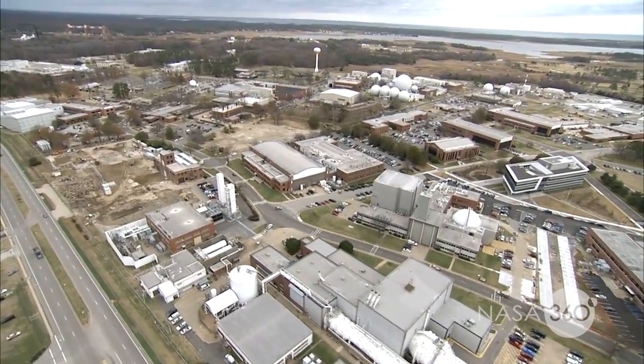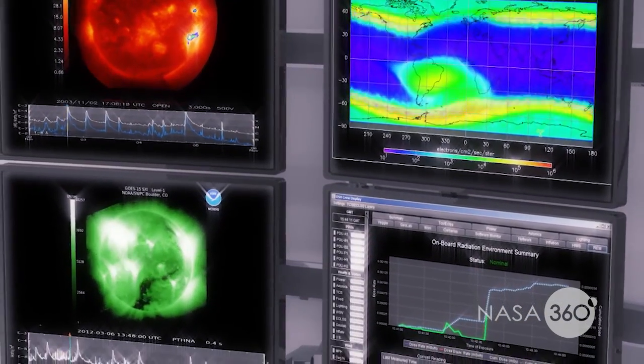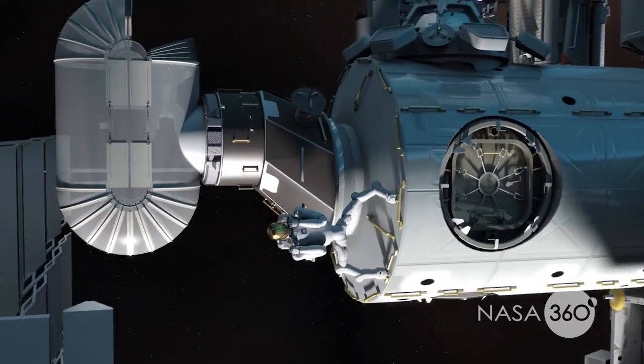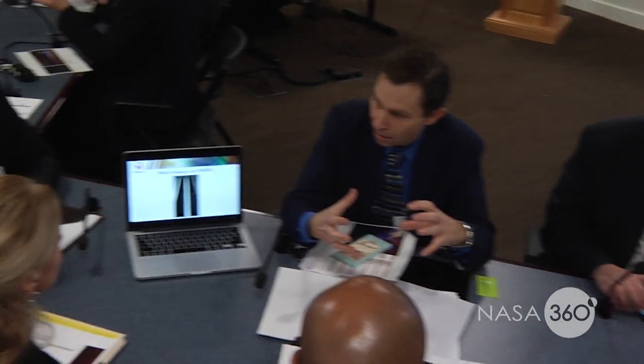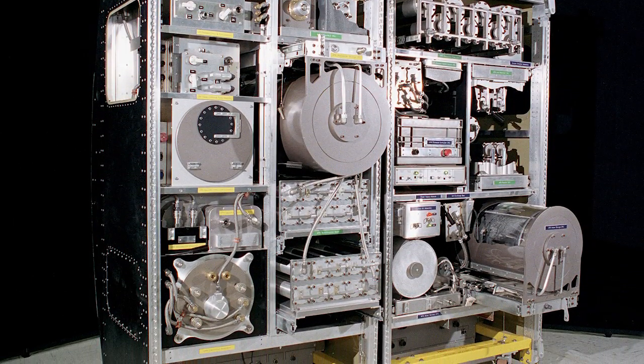Managed by the National Institute of Aerospace in Hampton, Virginia, NASA iTech is designed to help address gaps in technologies needed for future space exploration. A collaborative effort with universities, industry, and the public, iTech provides an opportunity for industry investors, government agencies, and small businesses to collaborate with innovators to further develop solutions for both NASA and commercial applications.